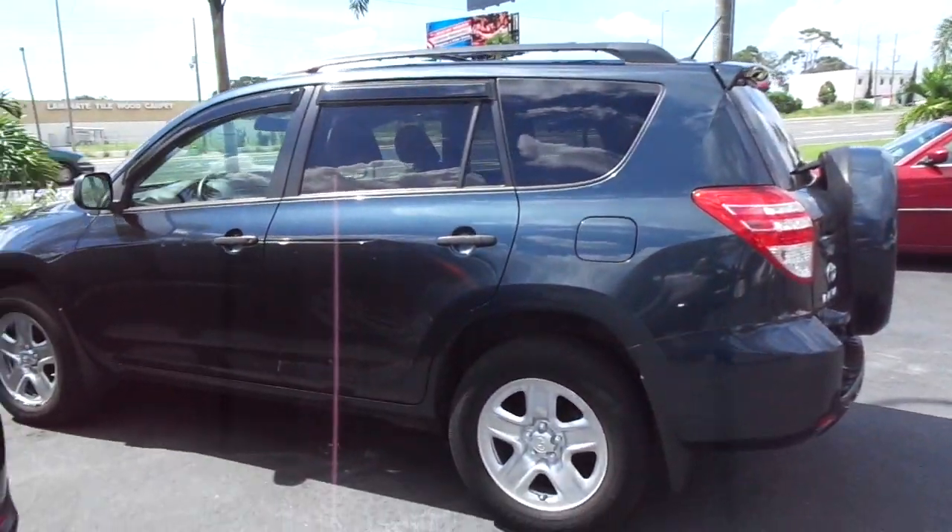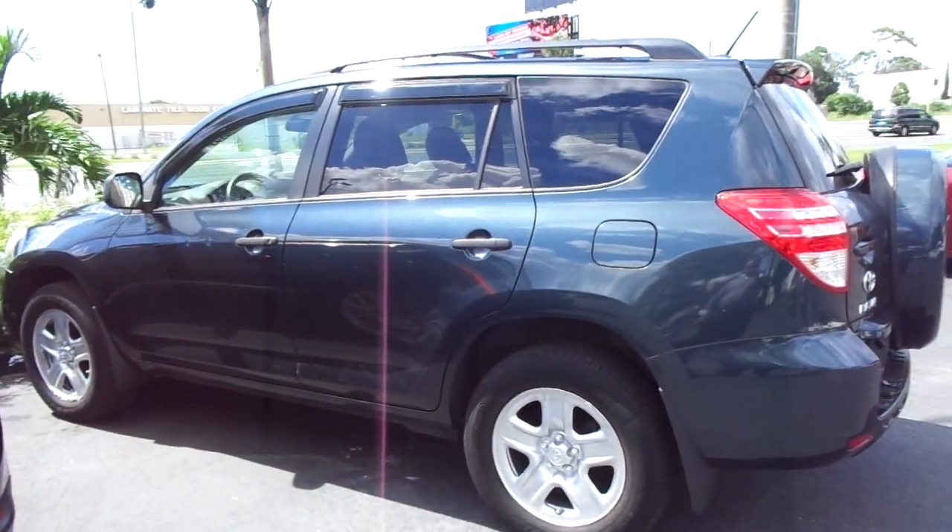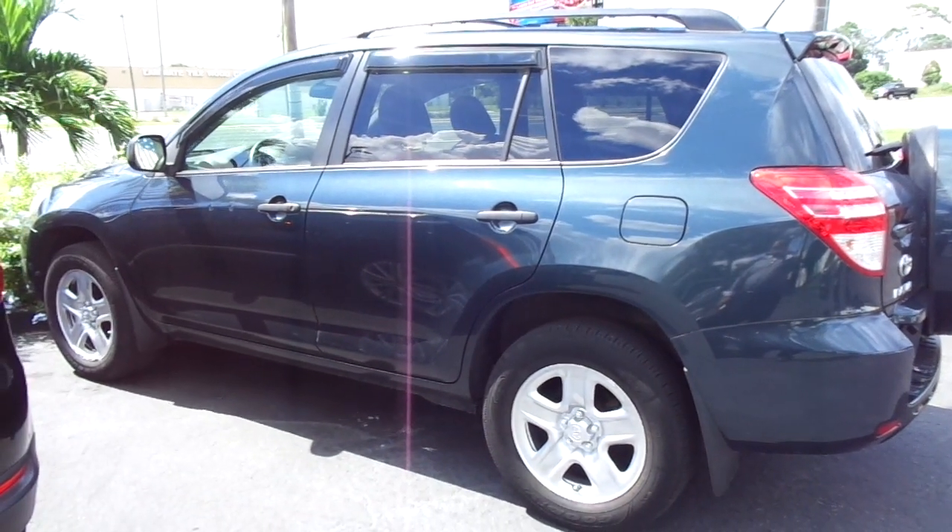Good afternoon, this is Brian at Imperial Motor Company. I want to show you a quick little walk around of this nice 2011 Toyota RAV4.